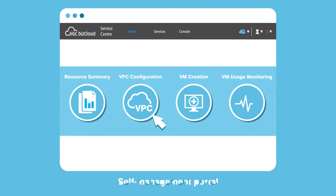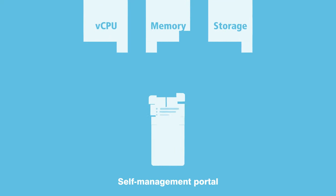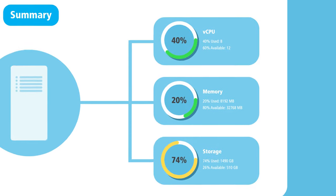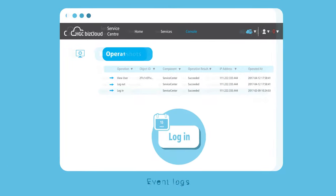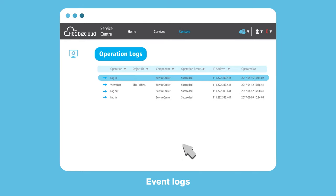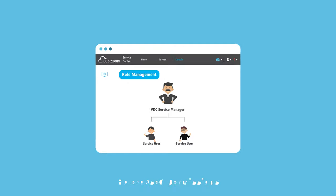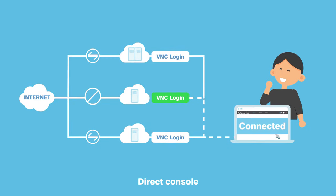A feature-rich, yet user-friendly, self-management portal enables you to allocate IT resources anytime while monitoring VM status. You can also take disk snapshots, review event logs, and arrange role-based permissions. You can even use a direct console function to access VMs not connected to the internet.